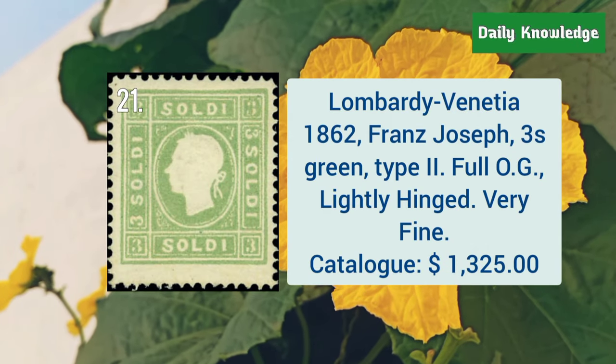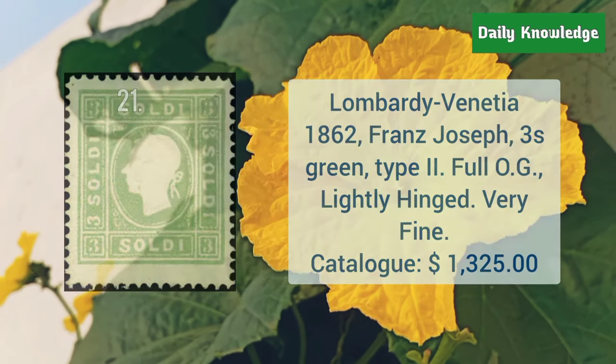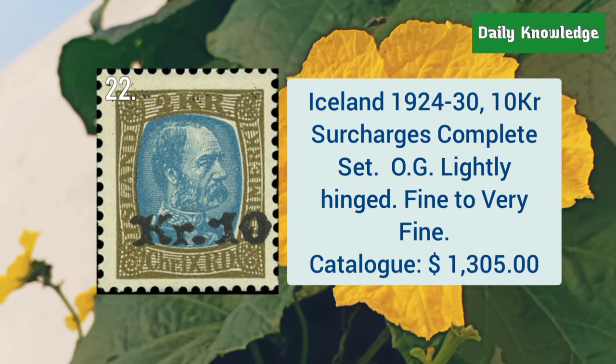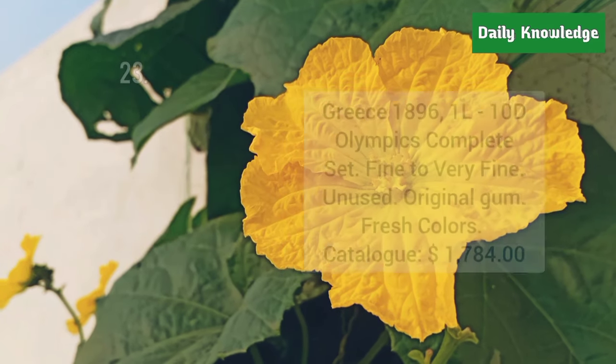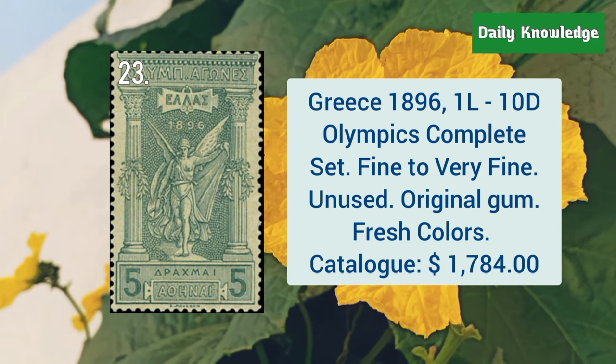Lombardy-Venetia, 1862, Franz Joseph issue, three soldi green color type II with full original gum. Iceland, 1924 to 30, 10KR surcharges, complete set, with original gum. Next is from Greece, 1896, 1L to 10T, Olympics complete set.